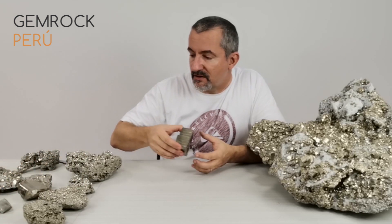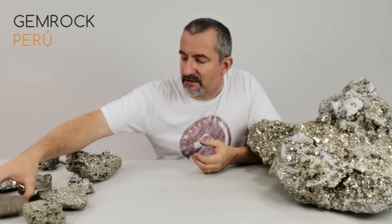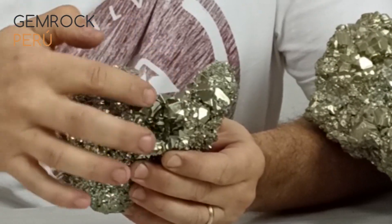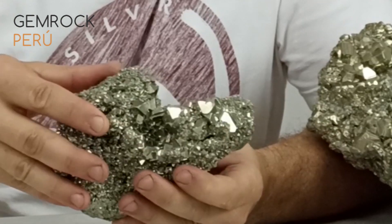Pyrite in Peru, because of the geology, makes not only different sizes of crystals but also different shapes. Everything I showed up to now is cubes or rectangles. But there's another shape pyrite can form here in Peru: an octahedra — meaning eight sides, like a double pyramid, one pointing up and one pointing down. This is a beautiful example of octahedra crystals in pyrite.